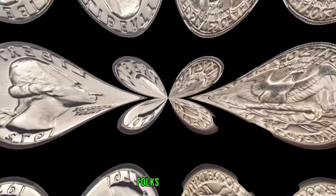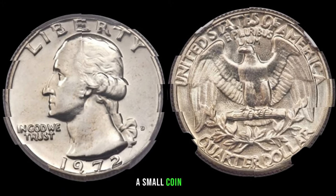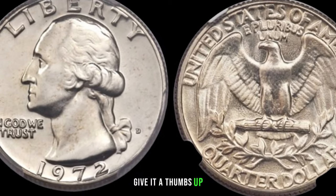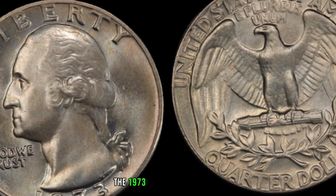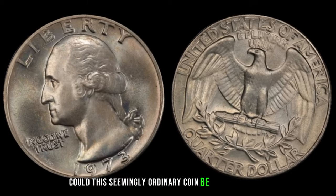The 1972 P Washington quarter — a small coin with the potential to turn into a million-dollar treasure. We've also got a numismatic marvel on our hands: the 1973 Washington quarter. Could this seemingly ordinary coin be worth millions?